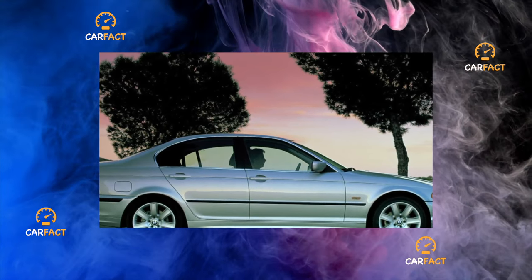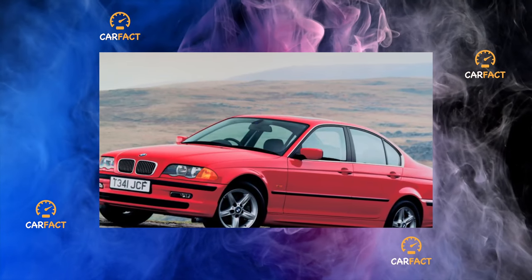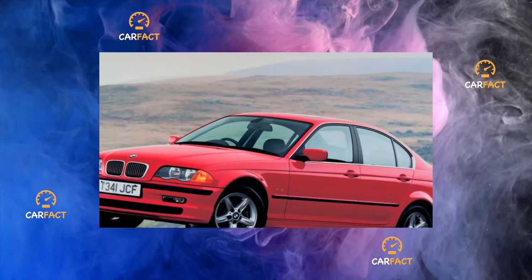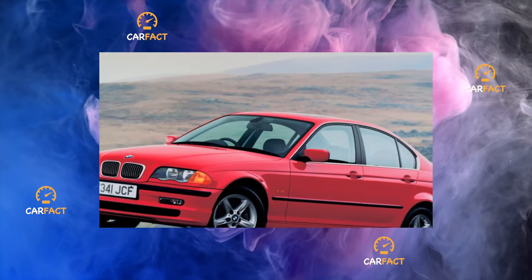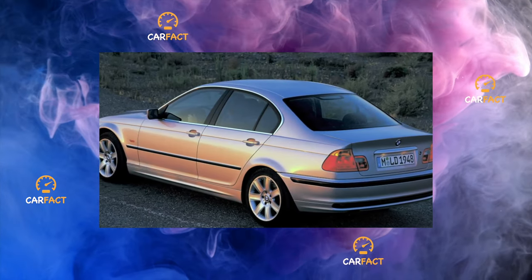The oil in the gearbox is designed for the entire life of the units, but for trouble-free and long-term operation, experts still advise changing the lubricant — in the automatic transmission every 70,000 to 80,000 kilometers, and in the manual gearbox and rear differential every 60,000 kilometers.